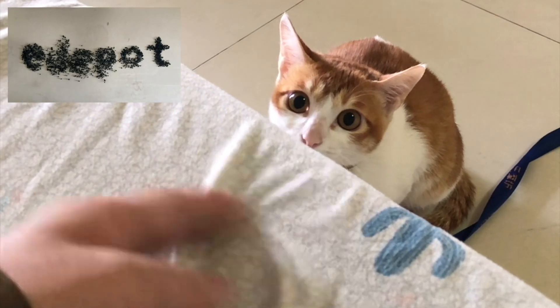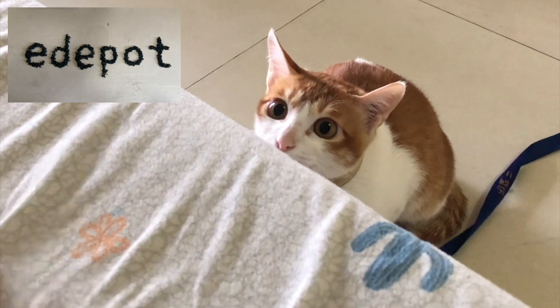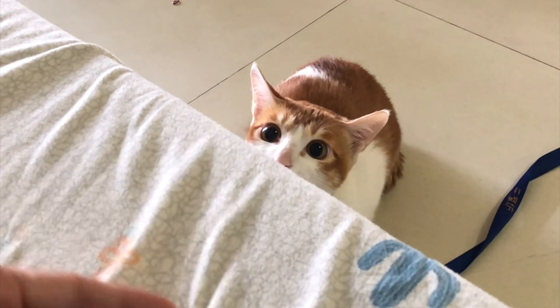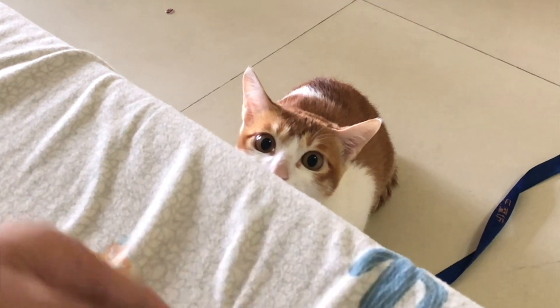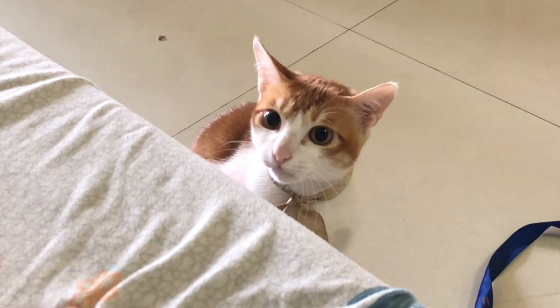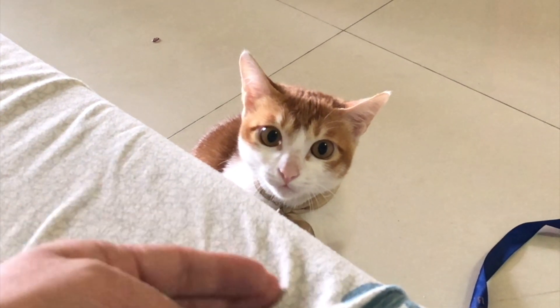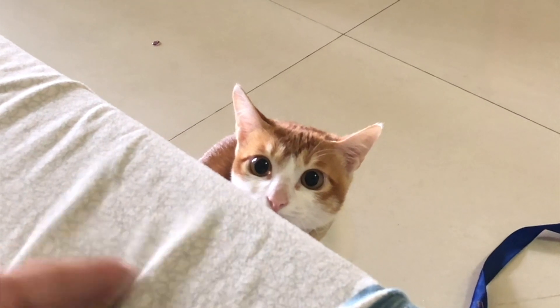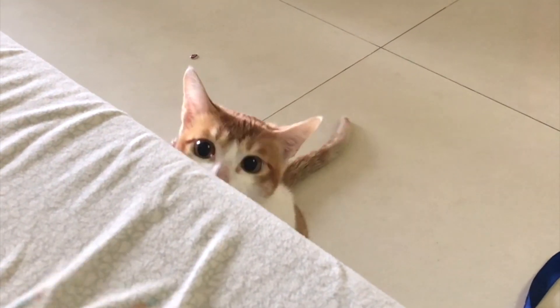Look at the cat's pupils — notice that it changes from a slit to a very dark round circle. When it's about to attack, it will change to a dark circle. Now it's going slowly back to a slit. When it sees my finger and is about to attack, it changes to perfectly round.